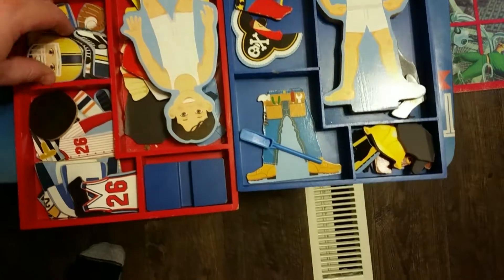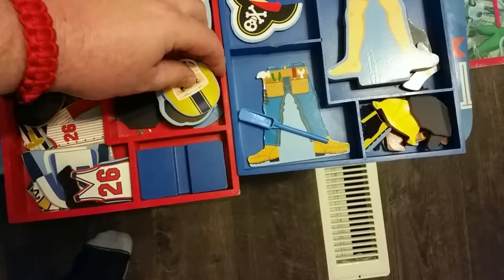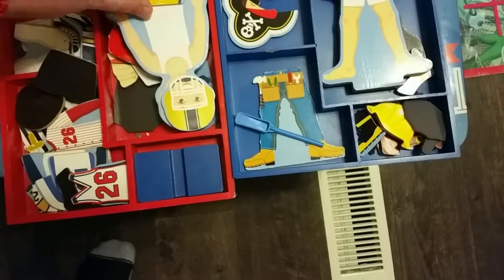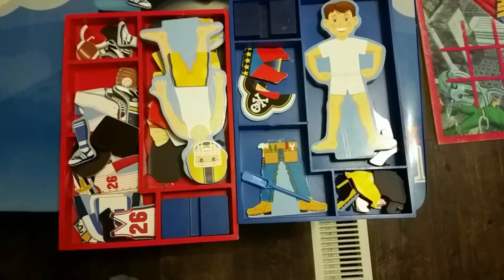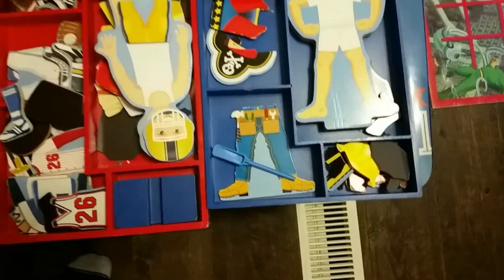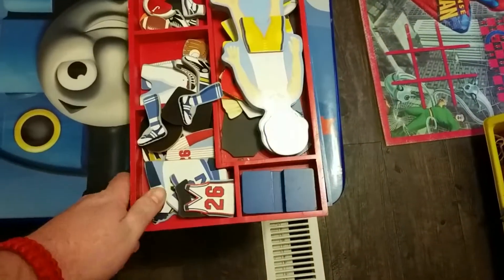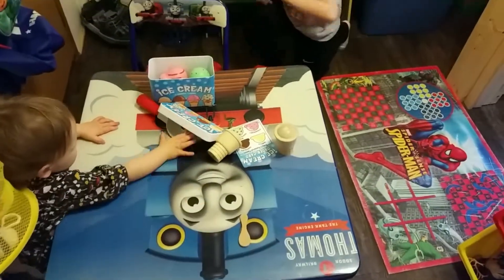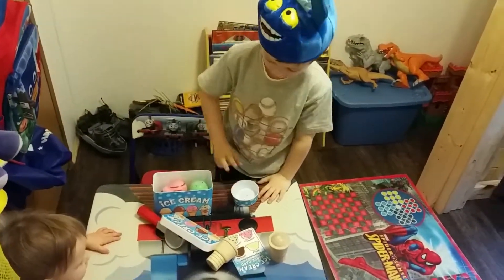I might be able to find one of those and show them off too. Here's what I'm talking about — like you dress the player up. They'll have magnets and they'll stick to them. You can put the pants on them. They got one with Santa Claus, and you can put different outfits — one like he's in Hawaii and another like he's ready for Christmas. Just fun little toys.